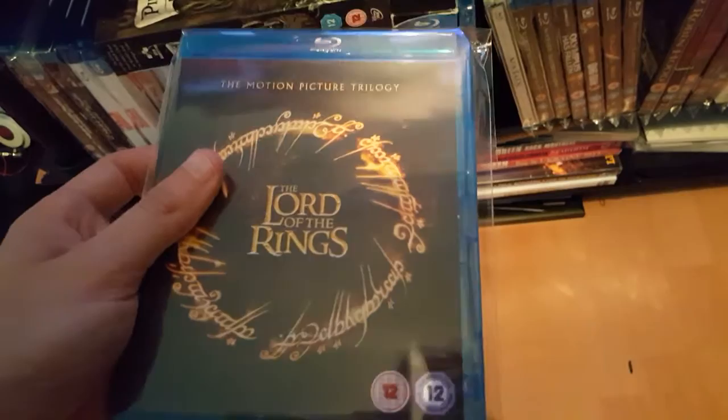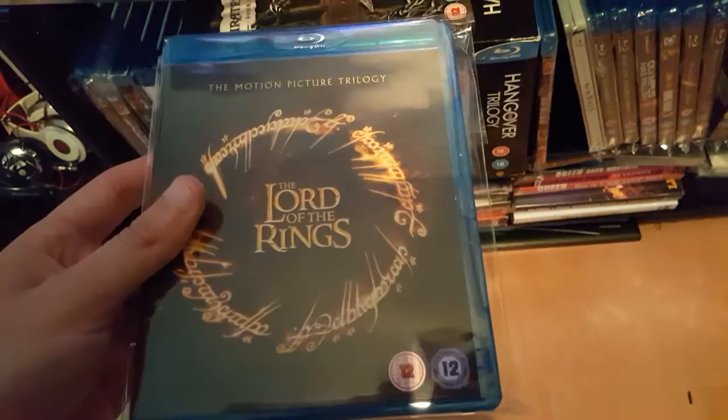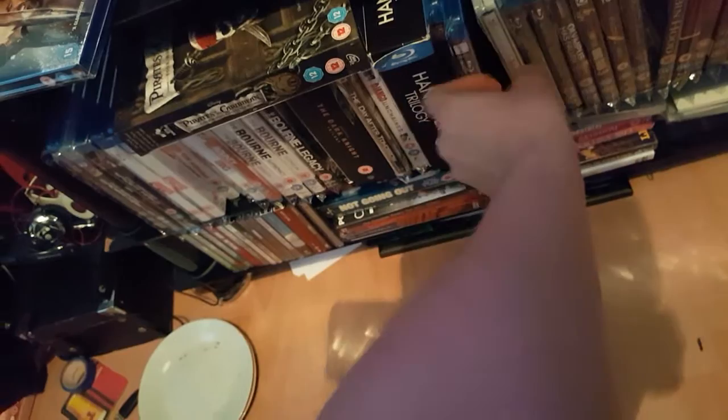And moving on — Lord of the Rings Motion Picture Trilogy. Got all three. It's not the extended versions — this was £10 brand new. I wasn't looking forward to paying the money for the extended versions, and I think these are just as long anyway.